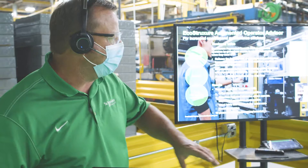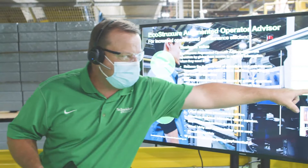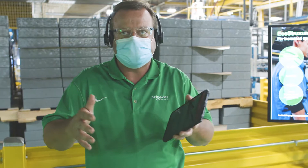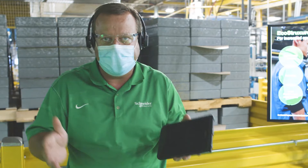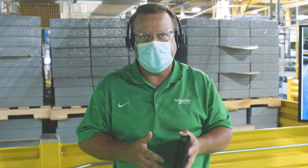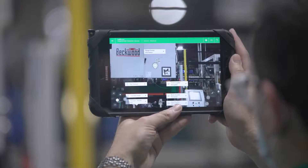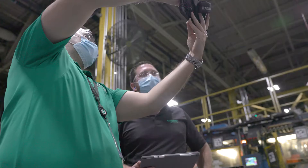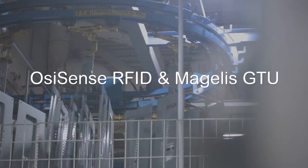We've implemented an augmented reality application known as EcoStruxure Augmented Operator Advisor. Using the power of Node-RED, we've been able to unlock data out of the PLC and deliver it in a real-time image overlay on an actual camera view of a mobile device. Now a technician, maintenance mechanic, supervisor, or operator no longer needs tribal knowledge to troubleshoot — they simply hold a tablet over the equipment and critical data pops up live. This has delivered approximately a 20% reduction in mean time to repair.